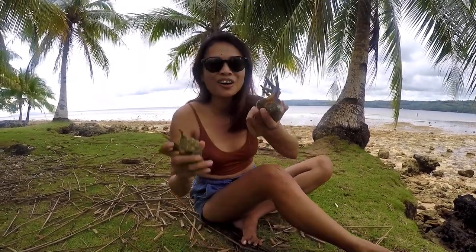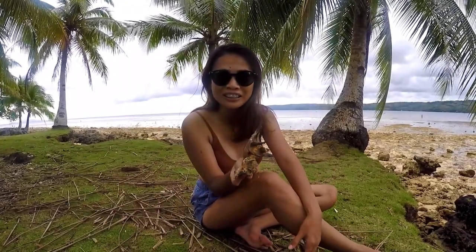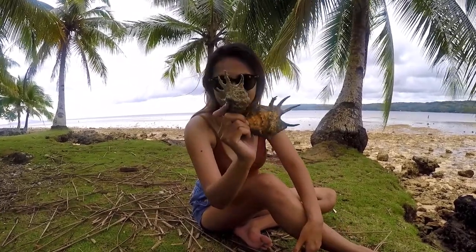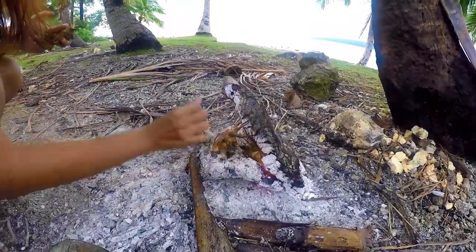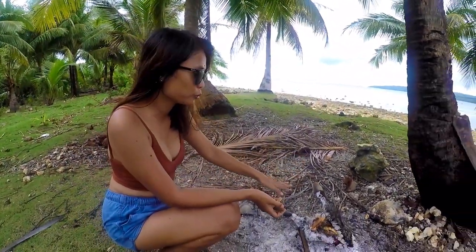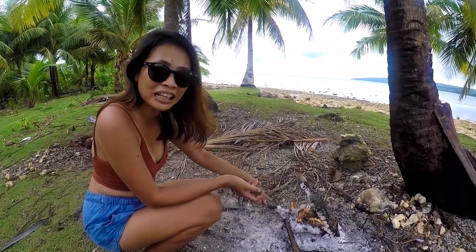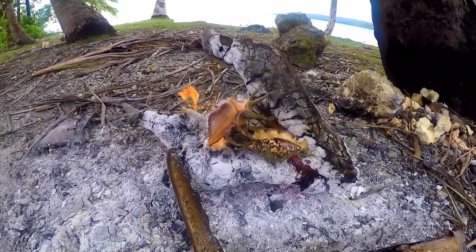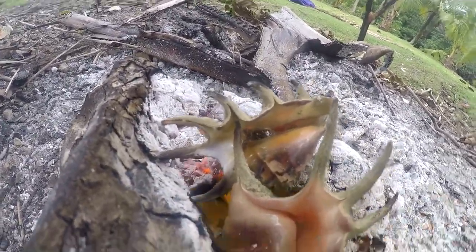I'm back at our encampment. This is our haul for today: two spider conchs and one Trochus. We're just going to grill them over the open fire because we didn't really bring a lot of spices today. Once you see that seawater inside boiling, it means it's already cooked. The other one is already boiling so that's an indication it's cooked — just waiting for the other one.